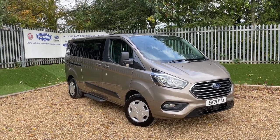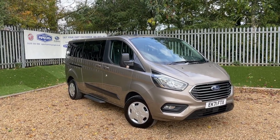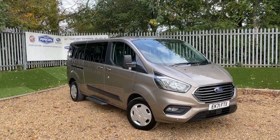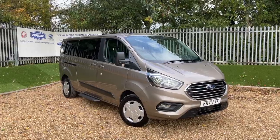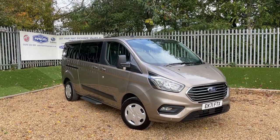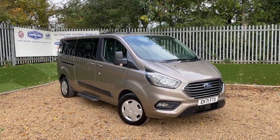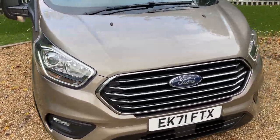Welcome back to the Perkins Garages YouTube channel. This is a diffused silver Ford Torneo Custom nine-seater shuttle bus — the long wheelbase, L2 equivalent. It has the 130PS EcoBlue engine transmitted through a six-speed manual gearbox. The vehicle has done just over four thousand four hundred miles and is registered on a 71 plate, so we have Ford warranty until September 2024.